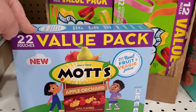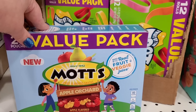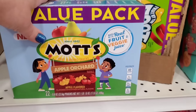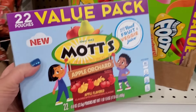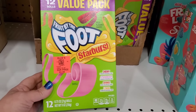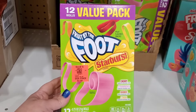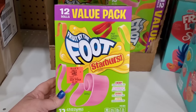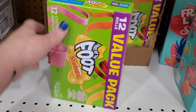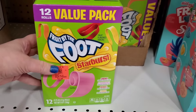My son loves these — I'm gonna get this 22-pack of the Mott's. He doesn't care about the flavor; we'll do apple orchard. He's actually going to love these — made with real fruit and vegetable juice, 22 pouches for $3.49. That's a very good deal. There's another thing my kid loves even though he's 17 — cherry, strawberry, orange, and lemon flavor fruit by the foot, Starburst-flavored fruit by the foot. I don't think I've ever seen this before — it's four dollars for 12 rolls. He'll love that too.